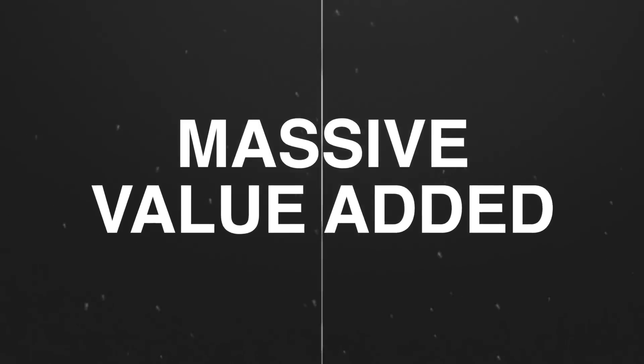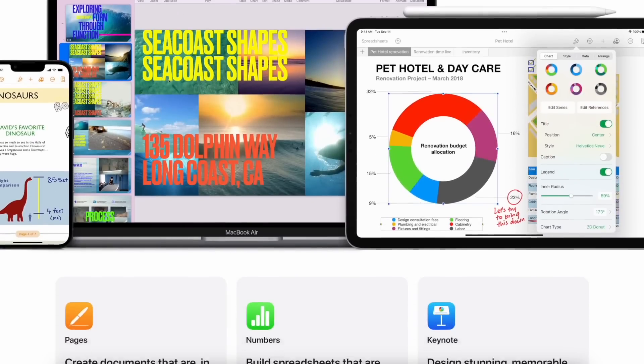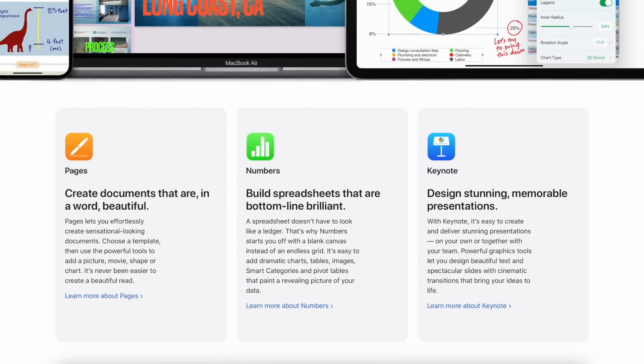One thing you might not realise if this is your first time getting into a Mac is how much you can actually do with the software you get completely free as a Mac owner. You get Apple's Office Suite included for free — not a trial, just free. That's Pages, Numbers, and Keynote, and they're much more user-friendly than Microsoft's versions and fully compatible.